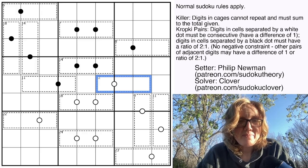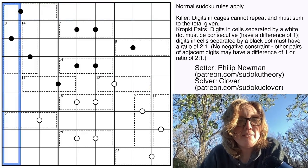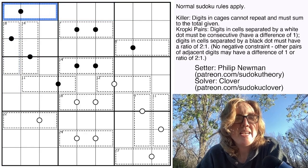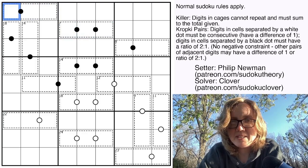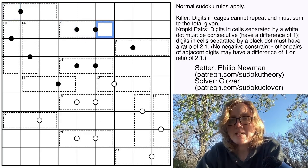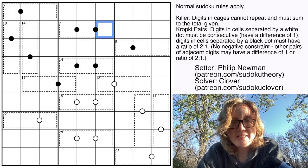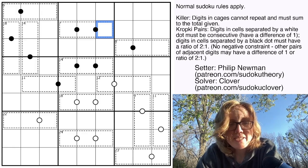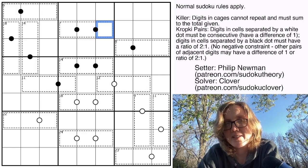The rules today: standard Sudoku rules, replacing the digits 1 through 9, once each, in each row, each column, and each heavily outlined 3x3 region. We also have two variant rules. First is killer cages — each cage has a small number in its top left corner giving the sum of the digits in that cage; for instance, the sum of these three digits will be seven. We also have black and white dots, which are Kropki pairs: a white dot means the two cells must be consecutive, such as four and five; a black dot means they must be in a 1-to-2 ratio, such as 3 and 6.